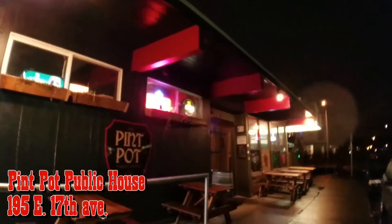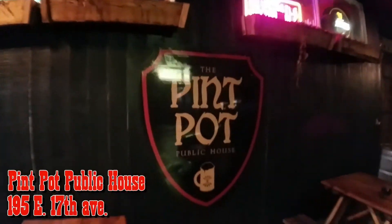What's up guys, Travis here with Walk Around Eugene. It's a cold stormy night here and I got a hankering for something a little more complex than just a pint of beer, so we're gonna go down to the southwest side of Eugene and check out the Pine Pot, located at 195 East 17th Avenue.